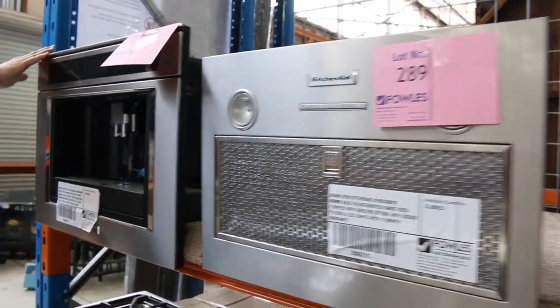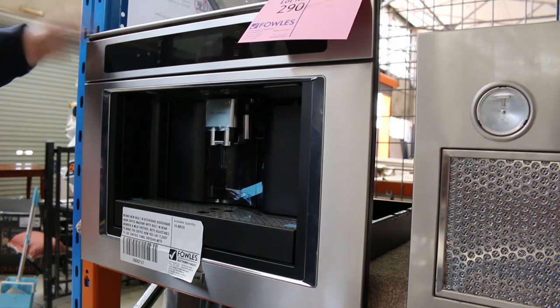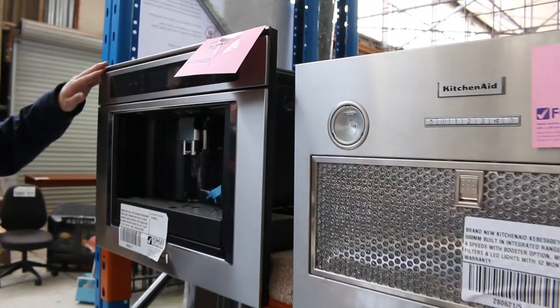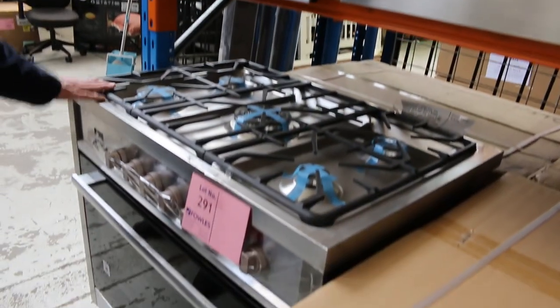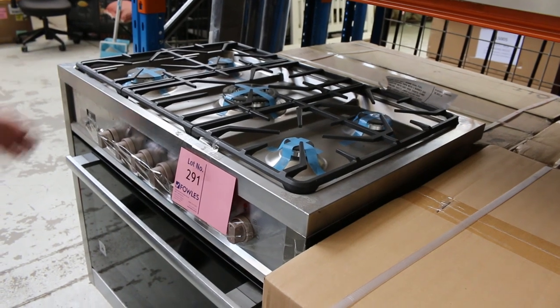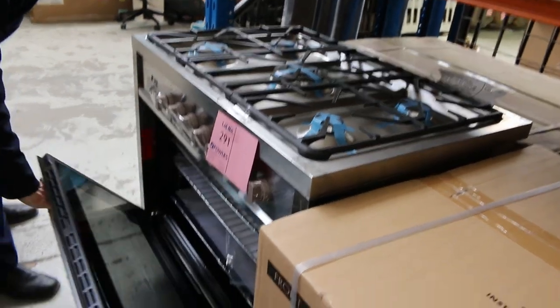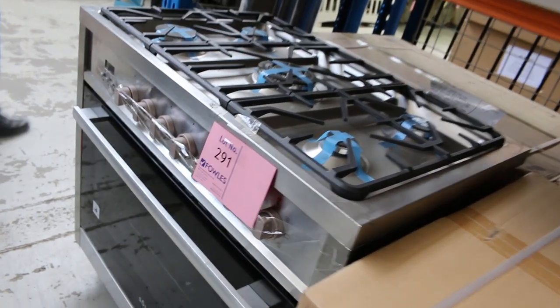Got a couple of these KitchenAid inbuilt coffee machines left — really nice looking units. About that $1,600 mark gets those away, boxed up beautifully, ready to go, 12 months factory warranty. Lot 291, one or two of these left. Last week the bidding was about the $850 mark on those with a two-year warranty. Really nice buying there.